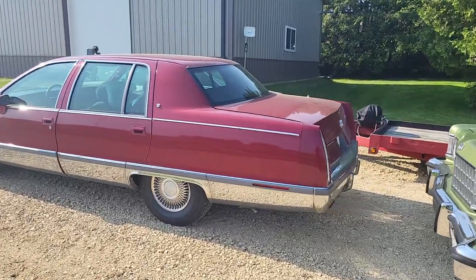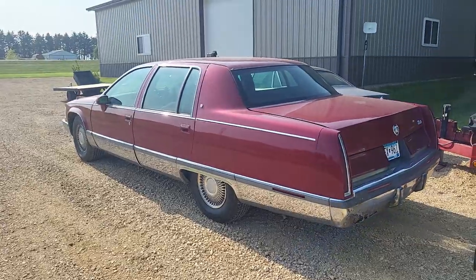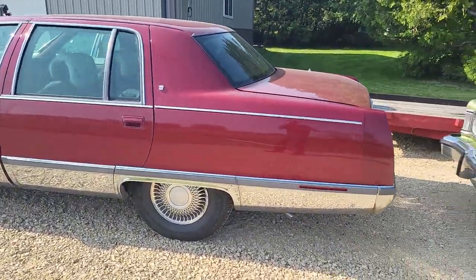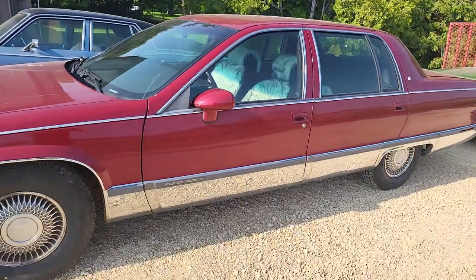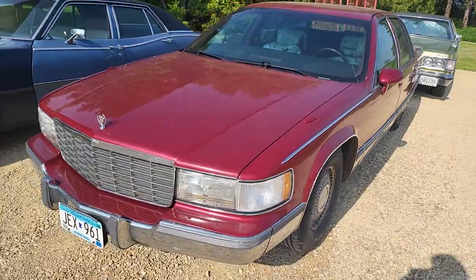It didn't need much work. It needed rear brakes and rear brake lines, and then the floor pans were pretty rusty so I welded in some floors and put some new exhaust on it since that was pretty rusty too. I still need to replace some mufflers — I haven't done that yet, but it's got new exhaust pipes on it from the mufflers back anyway.